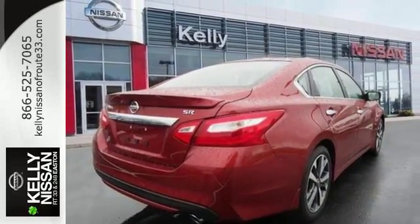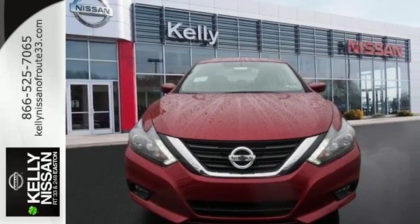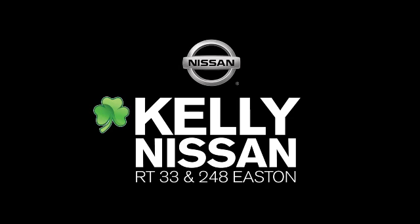Beauty runs deep in this Altima. Stop in and check it out before it's gone. Kelly Nissan — visit us today on Route 248 and 33 in East End.